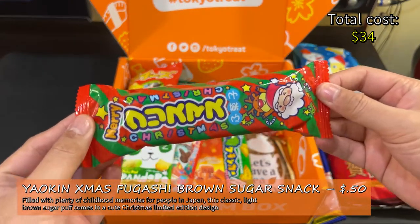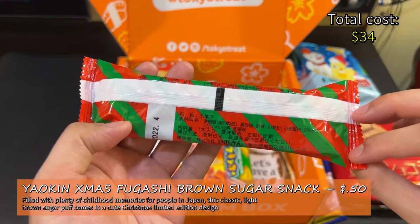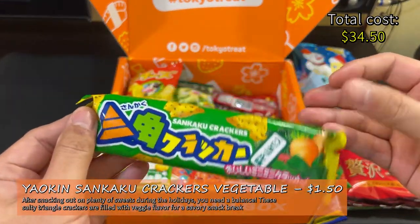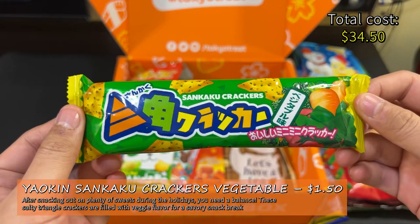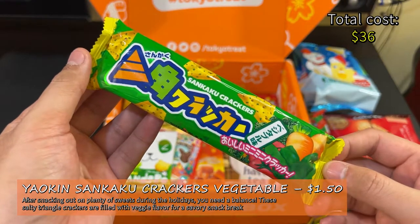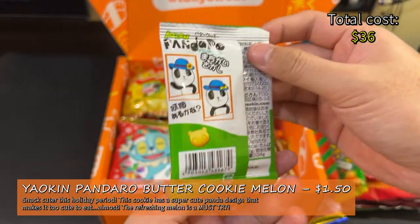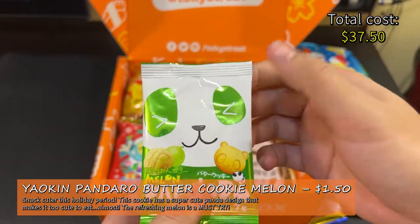Yaokin Christmas Fugashi Brown Sugar Snack Set — filled with plenty of childhood memories for people in Japan, this classic light brown sugar puff comes in a cute Christmas limited edition design. This is $0.50 at Japan Candy Store. Yaokin Sankaku Crackers Vegetable — these salty triangle crackers are filled with veggie flavor for a savory snack break. $1.50 at Japan Candy Store. Yaokin Pandara Butter Cookie Melon — this cookie has a super cute panda design that makes it too cute to eat. Almost. This is $1.50 at Japan Candy Store.